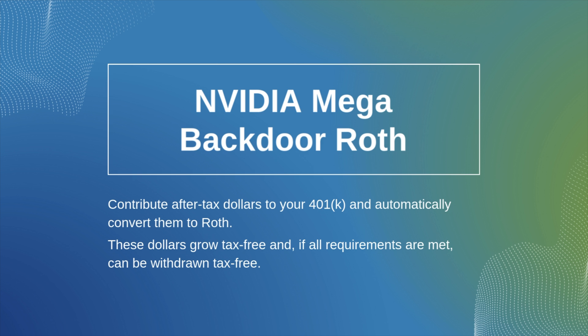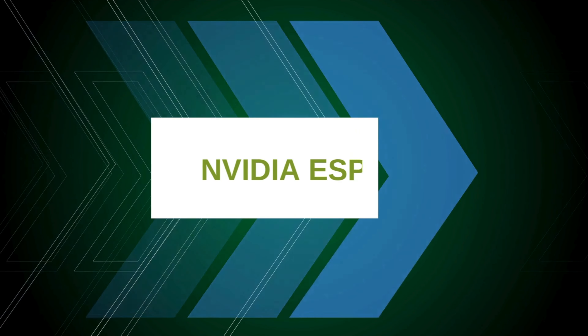In order to use the HSA benefit you do need a high-deductible health insurance plan. NVIDIA employees also have a benefit that a lot of folks at other companies are really jealous of — the mega backdoor Roth. It is the ability to put after-tax dollars — in NVIDIA employees' cases, over $30,000 of after-tax dollars — into the 401k and automatically convert those to Roth dollars. Once that money goes in as Roth dollars, it is never taxed again: it grows tax-deferred and when you pull it out it's tax-free.